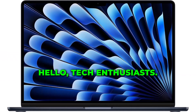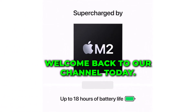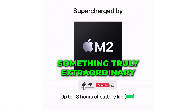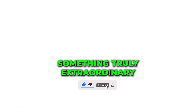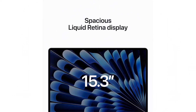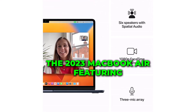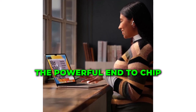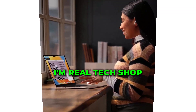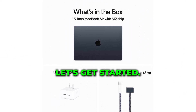Hello, tech enthusiasts! Welcome back to our channel. Today, we are on the verge of unveiling something truly extraordinary. Brace yourselves as we dive into the realm of innovation with Apple's latest creation, the 2023 MacBook Air featuring the powerful M2 chip. I'm Real Tech Shop, and you're watching Real Tech Shop. Let's get started!